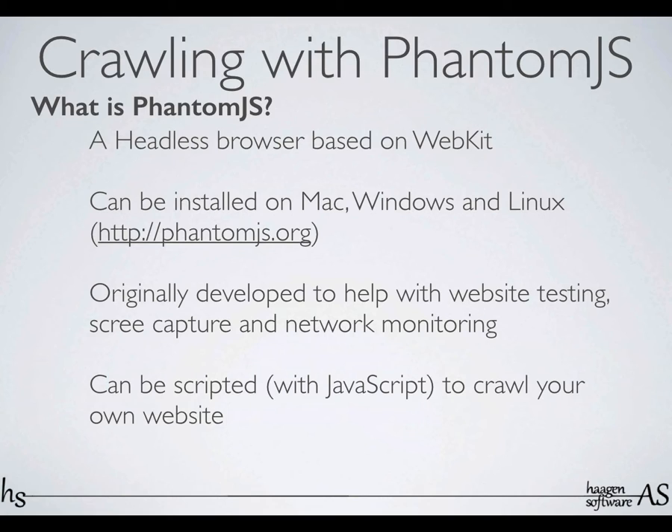PhantomJS is a headless browser, which means you can bring up any web page and it will render as it will render in WebKit. You can take screenshots, but you can also manipulate the HTML that your site is getting. So that means we can run PhantomJS scripts on your Ember apps, render the full DOM that the user would see when they navigate through your pages, and use that to make your pages readable by Google or Googlebot.